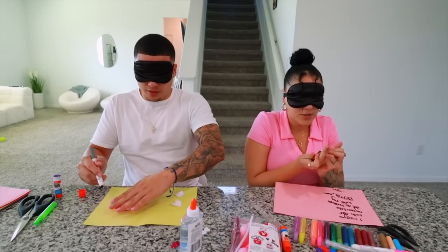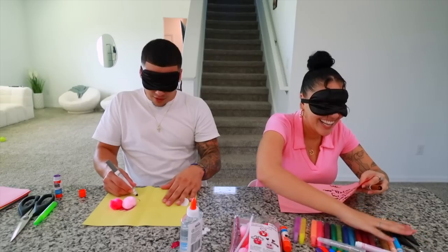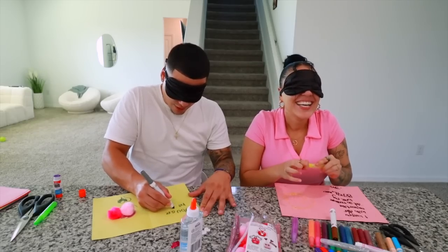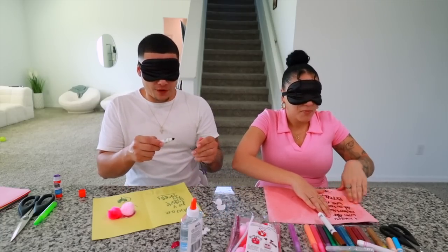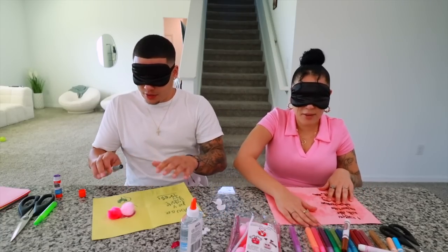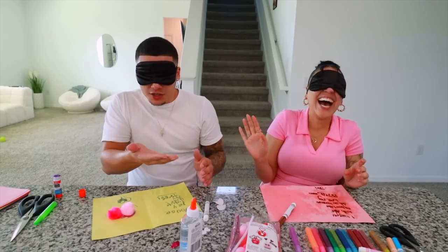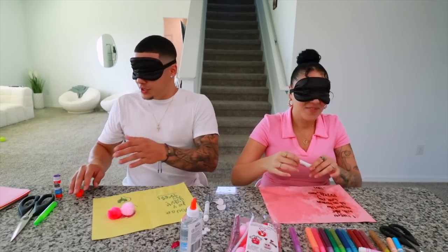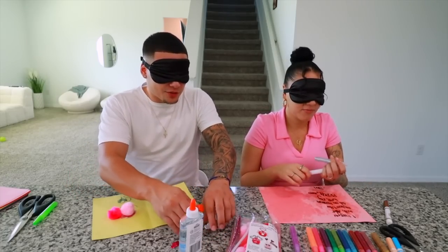Why am I nervous? Because you think yours is going to come out better than mine and it's not. I got a glue stick! This is coming out. Wait, I think I'll put some more glitter — this might look cute. My thing is coming out fire! That's what you think. Yours is garbage. You were that one kid that ate glue sticks in school, weren't you? No, I would never do that!